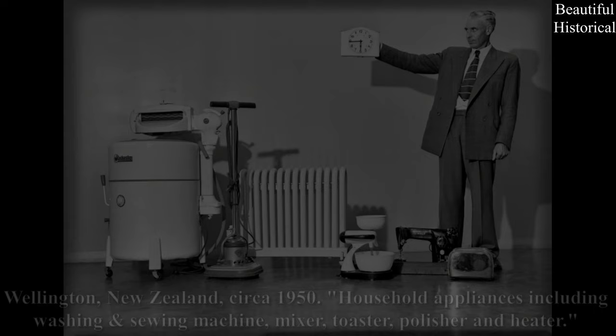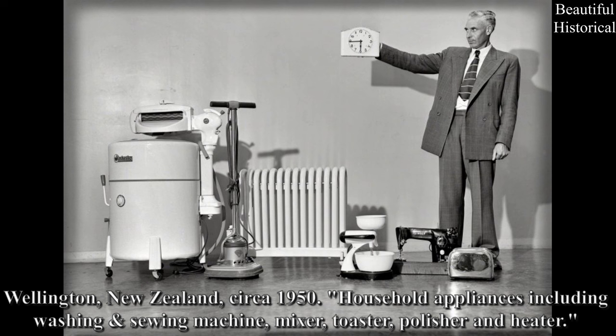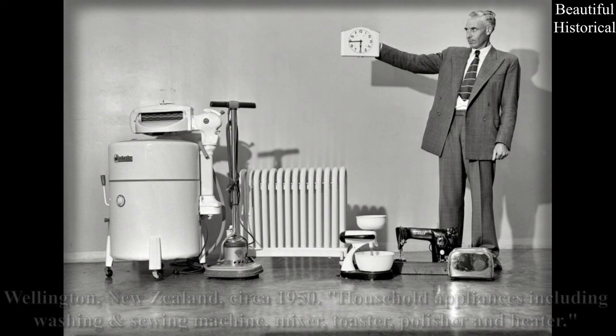Wellington, New Zealand, circa 1950. Household appliances including washing machine, sewing machine, mixer, toaster, polisher, and heater.